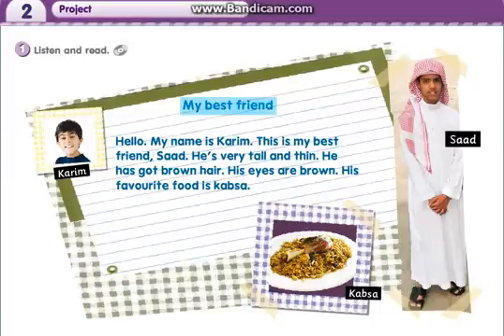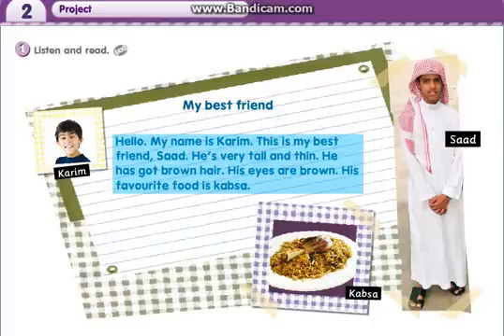Hello. My name is Karim. This is my best friend, Saad. He's very tall and thin. He has got brown hair. His eyes are brown. His favourite food is kapsa.